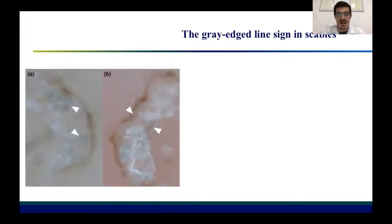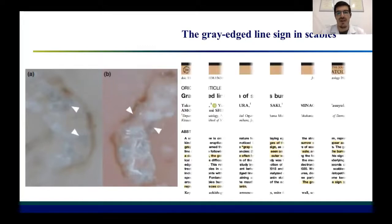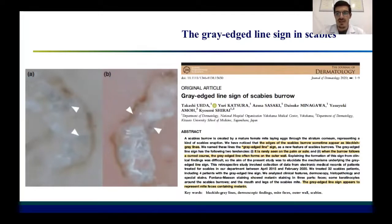Let's go through this sign to understand what it is and what its correspondence to histological findings is. This is the abstract of the paper, which you can find in the Japanese Journal of Dermatology. As you can see in the abstract, this sign is described as a pigmented line that can sometimes be seen at the edge of the burrow of the scabies mite.